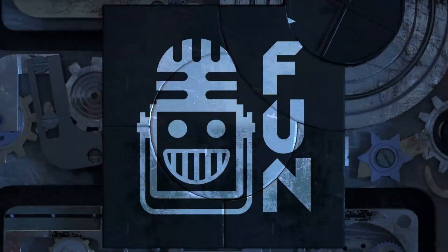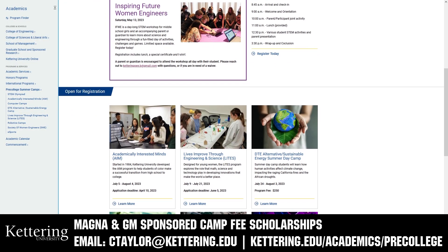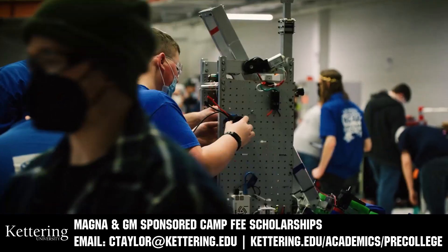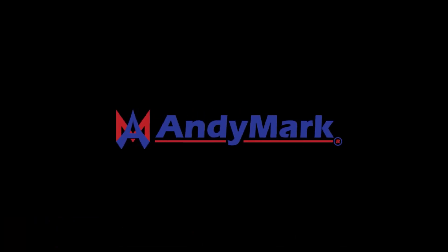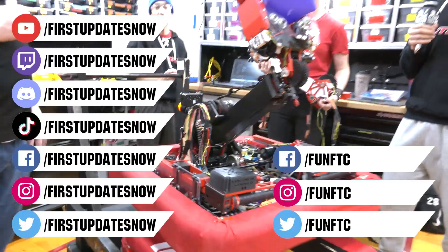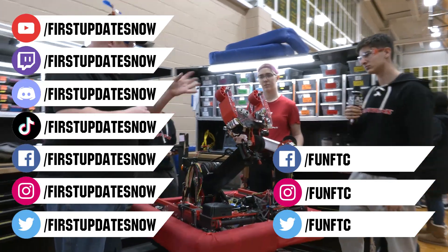This video on First Updates Now is made possible by viewers like you and also the following sponsors. Kettering University has over 25 pre-college camps and learning experiences available, from computer science and engineering to inspiring future women engineers, leadership development, and first-paced camps for first-graders to graduating high school seniors. Magna and GM sponsored camp fee scholarships are available. Email ctaylor at kettering.edu for more information. Andy Mark is your one-stop shop for all your educational robotics needs. From mechanical, electrical, tools, and hardware, Andy Mark has over 200 years of first-team experience and offers high quality and affordable solutions for the robotics mobility and competition markets. Head to anymark.com to get started. Don't forget to like, subscribe, and ring the bell to stay up to date on our new videos. Keep the conversation going at twitch.tv/firstupdatesnow, discord.gg/firstupdatesnow, and follow FUN FTC and First Updates Now on Facebook, Instagram, TikTok, and Twitter.